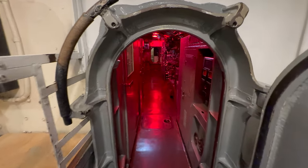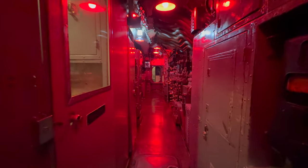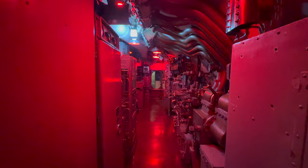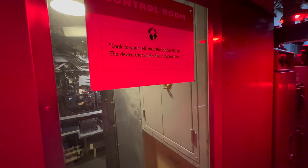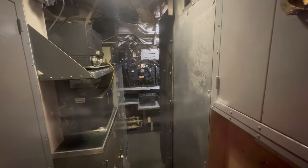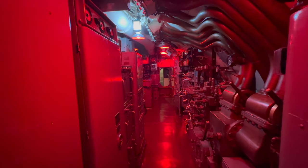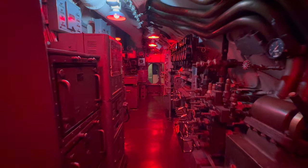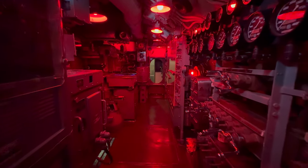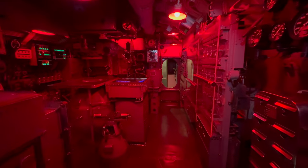Step into the control room. Look to your left into the radio room. The device that looks like a typewriter is actually the top-secret coding machine, the ECM Mark II, used to encode and decode messages. — Radar Officer William Bruckert. Find the panel of red and green lights on the port side of the room. This is the hull opening indicator panel, nicknamed the Christmas tree.